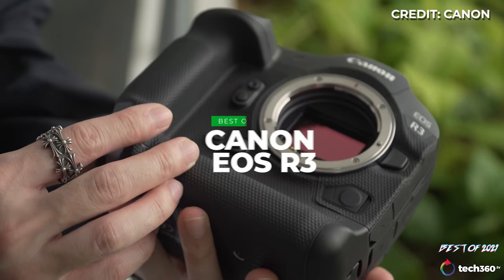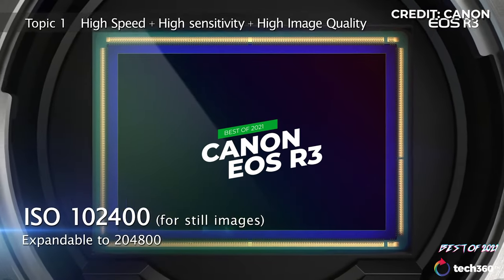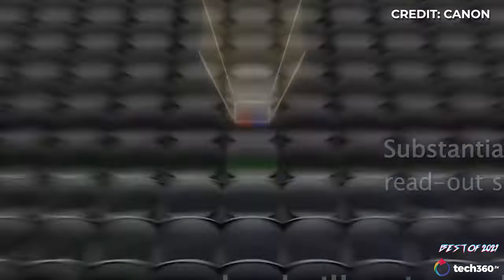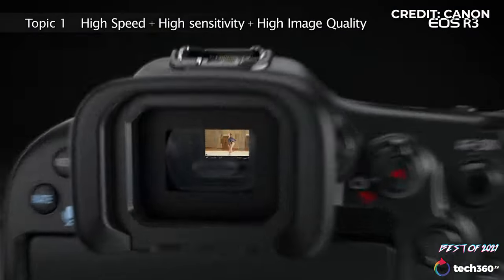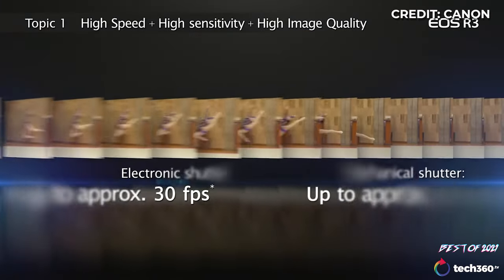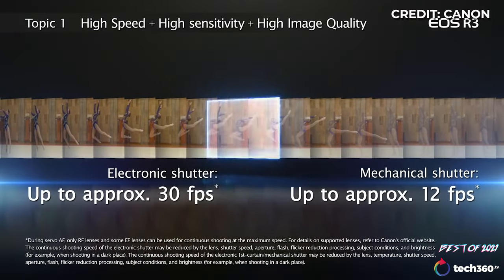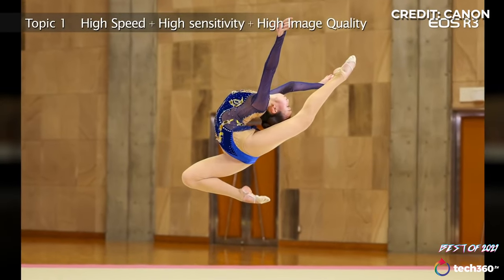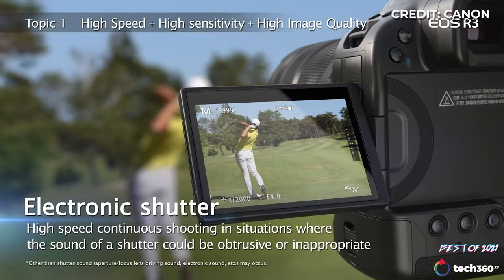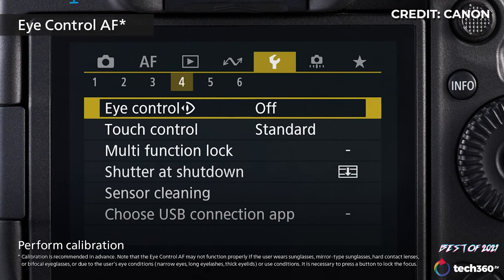Starting off with the Canon EOS R3, a mirrorless counterpart to the 1DX series — but not officially the flagship according to Canon. It's equipped with a 24.1 megapixel back-illuminated stacked CMOS image sensor and the DIGIC X image processor, which allows 12 frames per second with its mechanical shutter or blackout-free 30 frames per second in high-speed electronic shutter burst mode, with exposures as fast as 1/64,000th of a second.